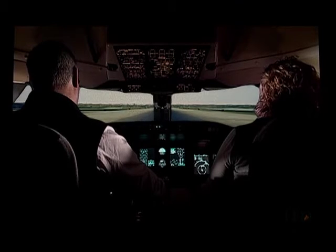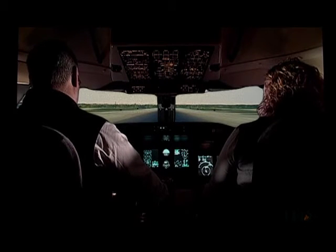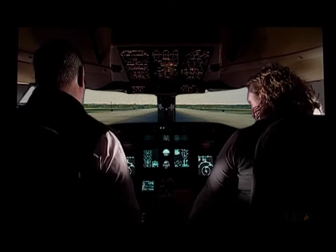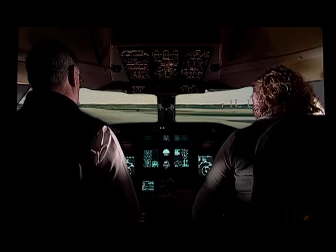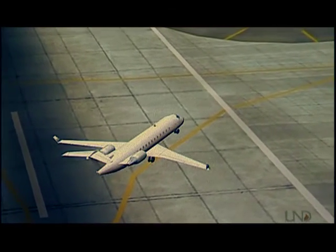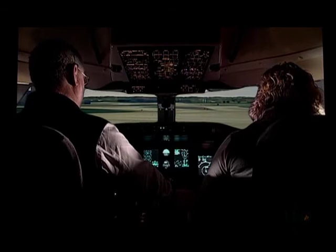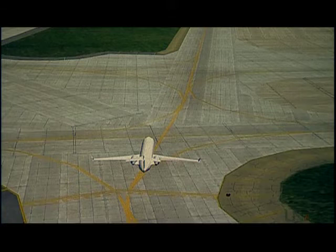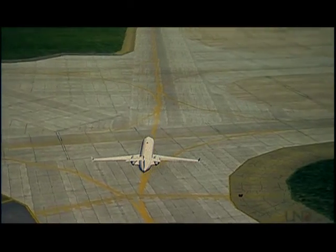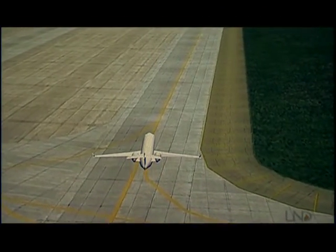Superjet 2245, turn right next taxiway, contact ground point niner. Minneapolis Ground, Superjet 2245, clearing 30 left, going to Gulf 14. Superjet 2245, Minneapolis Ground, turn right on Bravo, taxi to the terminal. Taxi to the gate, right turn on Bravo, Superjet 2245. The pilots now taxi to their assigned gate and complete their after-landing checklists. Once clear of the taxiway, the pilots follow directions from the ground crew to line up with their parking spot, then shut down the engines — and the flight is over.